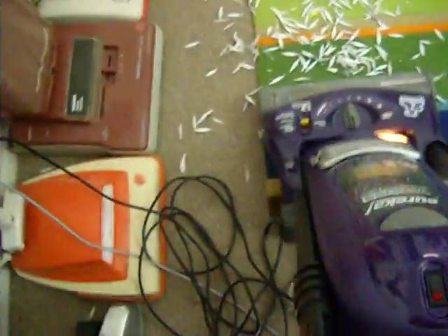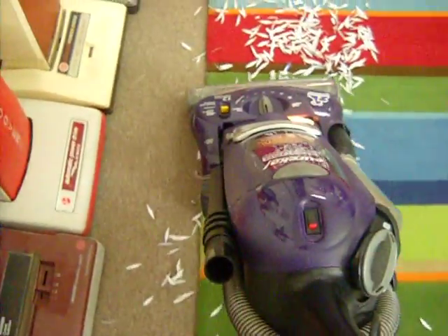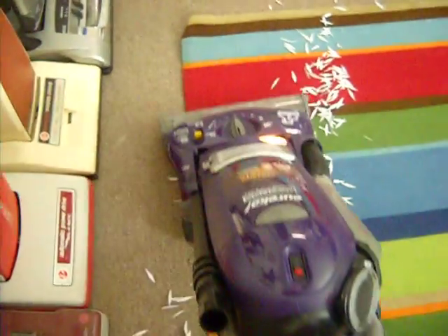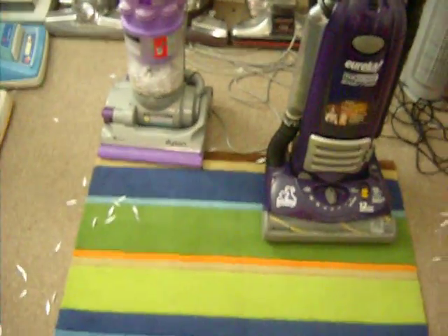All right, let's try the Eureka. The results are in — I think the Eureka kicked the Dyson's ass.